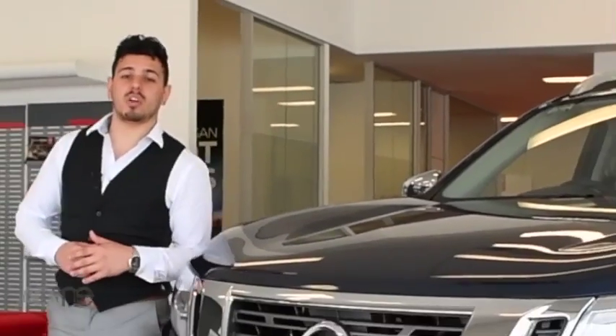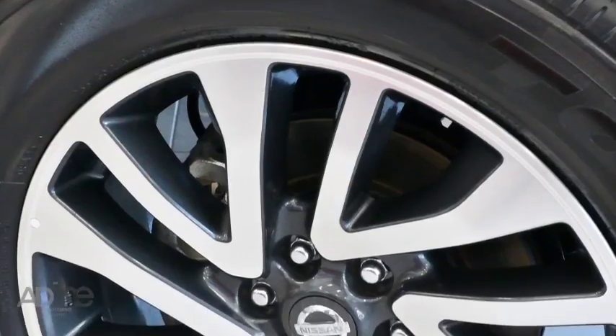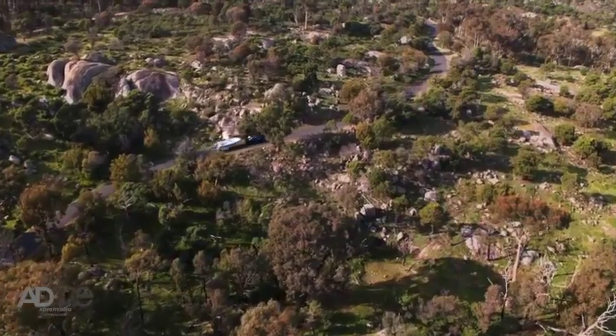You can tell that the Navara was made to be a tough workhorse with this new and improved grille, headlights and those sturdy 18-inch alloy wheels. Not to mention the Navara's 3.5-tonne brake towing capacity.